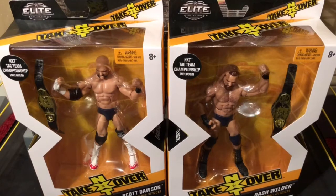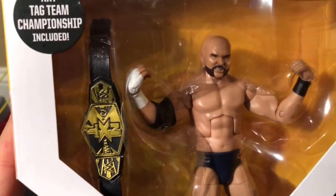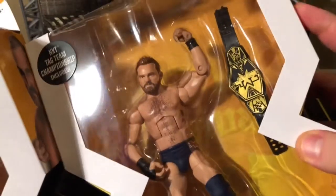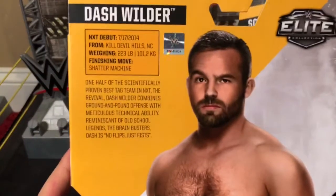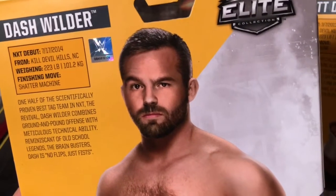Before I get each member of The Revival out of their respective packaging, let's take a closer look at both at the same time. Here's Scott Dawson in the packaging — there's that Tag Team Championship. There's Dash Wilder in his packaging with his NXT Tag Team Championship. Here are the sides of both packages, and here's the back. Here's Dash Wilder's profile, and apparently he's doing his best imitation of The Rock by doing the People's Eyebrow.